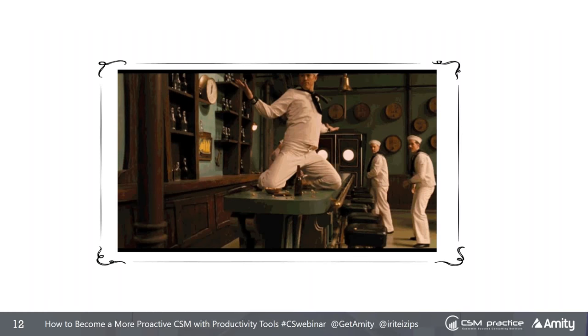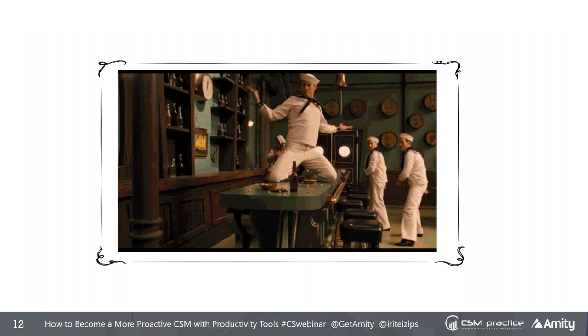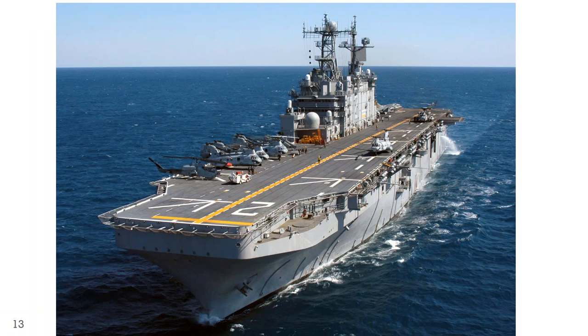My father used to be a sailor or a cadet on a really big ship before he got married and came back to Israel. As I was a child, he kept repeating stories about how they had these repetitive processes that were so dialed in and well defined that the ship essentially worked like a well-oiled machine. As I grew up and became a management consultant, I became very passionate about templates, optimizing processes, and taking repetitive tasks and leveraging playbooks to make them happen more efficiently.